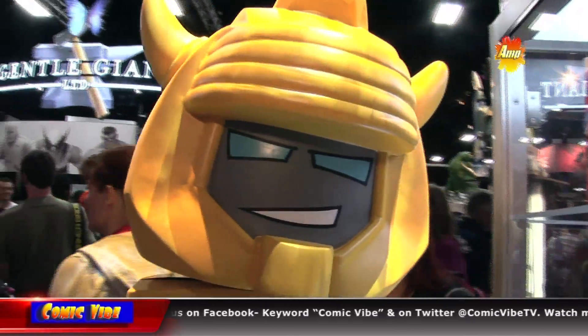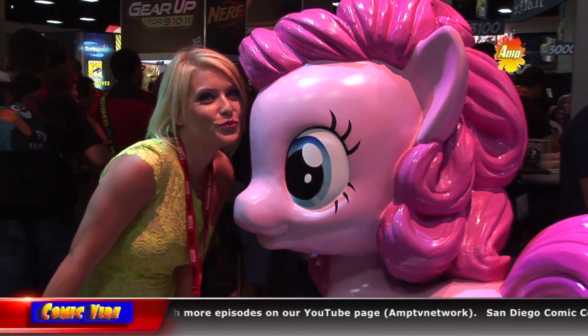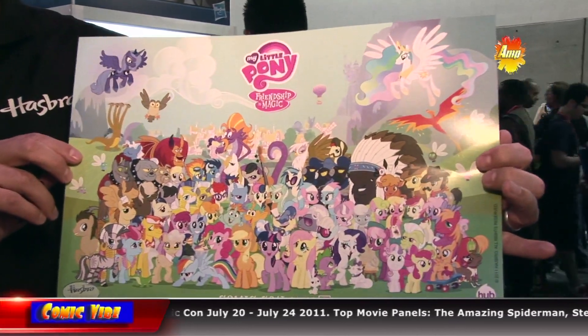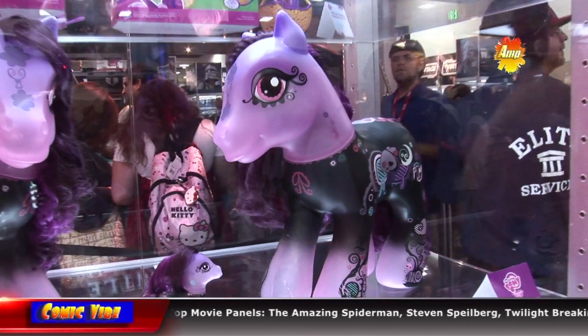I have to ask — one of our personalities is obsessed with My Little Pony. What do you guys have? There's a show on the Hub called My Little Pony, and they've been around for a long time. Here's a poster that we're actually giving to the young girls that come into the show — this is the cast of My Little Pony, the series on the Hub. We also have a limited edition goth pony that we're selling here at the show. There are a ton of fans for pony — another great Hasbro brand that's been around for decades. That's fantastic, thank you so much.